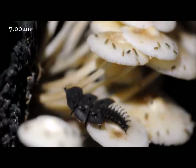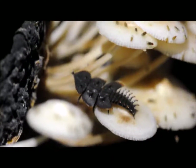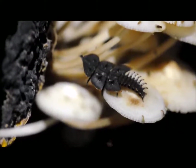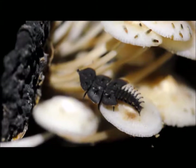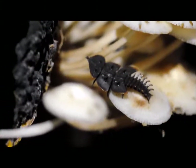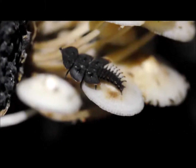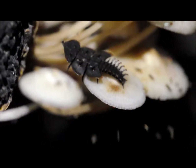We're actually back at the mushroom site and it's now 7 a.m. of the following morning. It's obviously getting brighter, but not yet too bright. As you can see, the mushrooms have all but lost their bioluminescence at this point. But the flies from yesterday are really going crazy at it again.